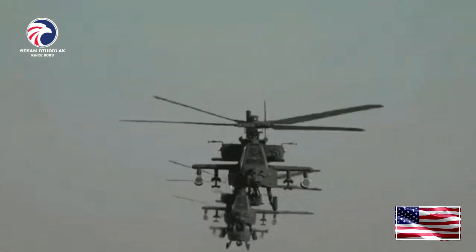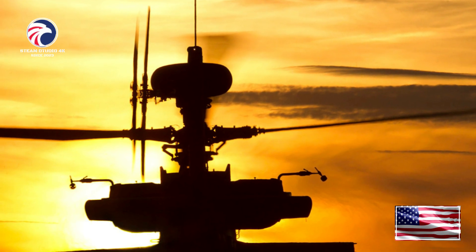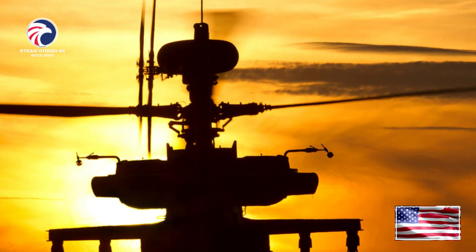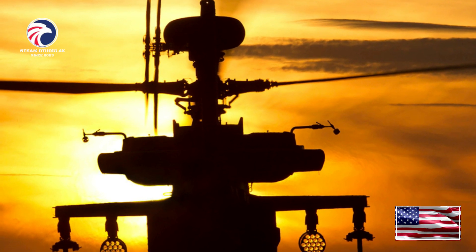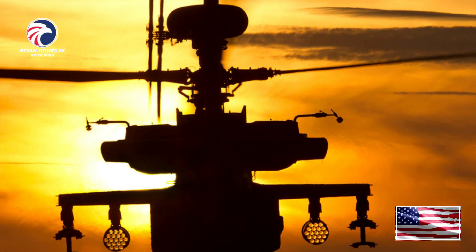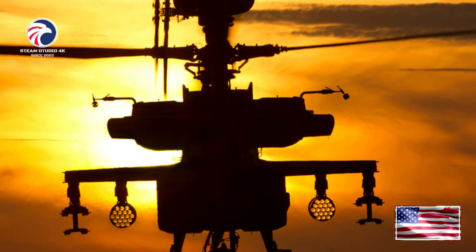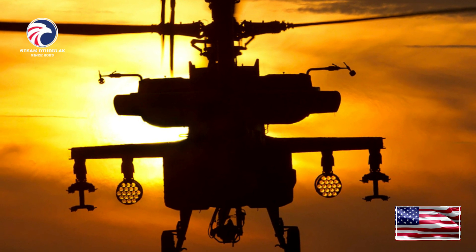The AH-64 fleet consists of two aircraft models: the AH-64A and the newer Longbow Apache, AH-64D. AH-64A model full-scale production began in 1983, and now over 800 aircraft have been delivered to the US Army and other NATO allies. The US Army plans to re-manufacture its entire AH-64A Apache fleet to the AH-64D configuration over the next decade.